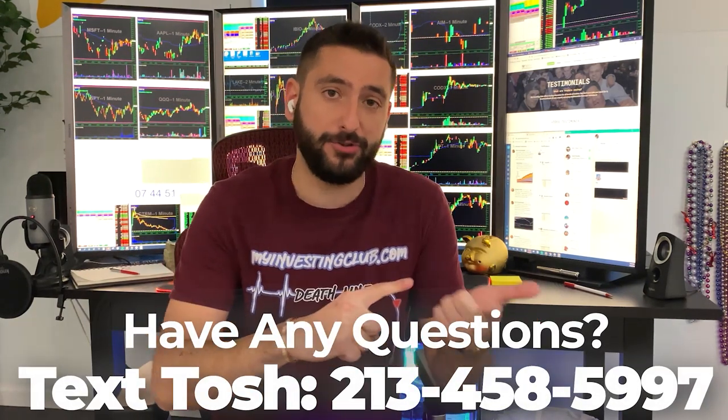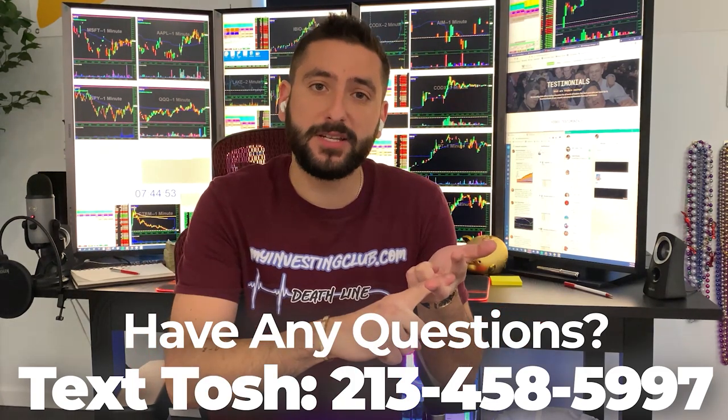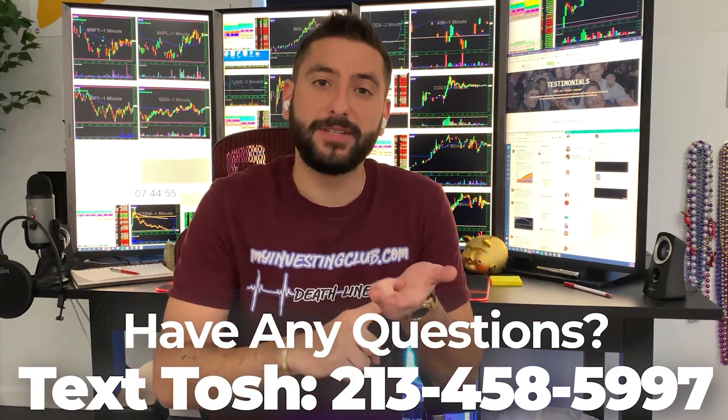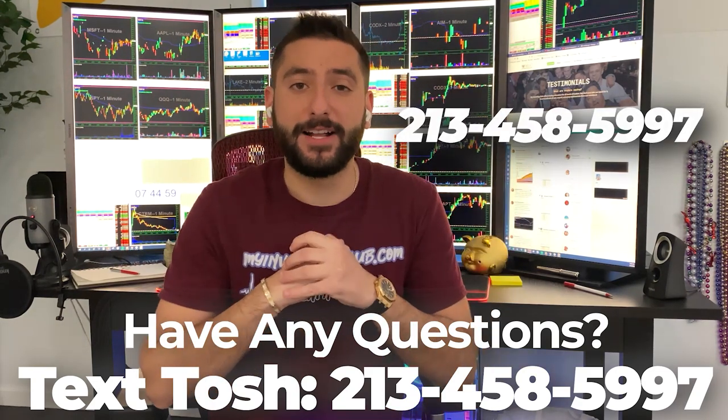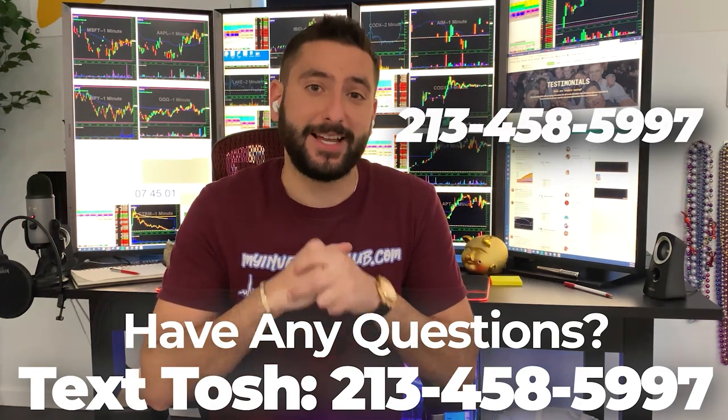I also want to let you guys know about something that's very unique to MIC. If you have any questions about trading or you're curious about trading or you don't know if MIC is the right fit for you, now you can text our head mentor, Tosh, and he'll answer all the questions that you have in less than 24 hours. Thank you and enjoy the video.